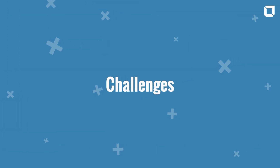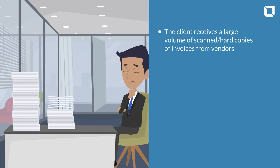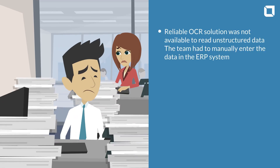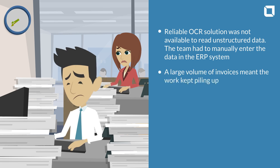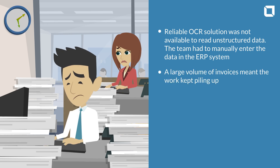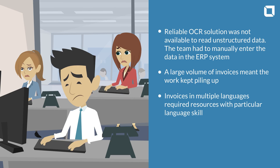Challenges: The client receives a large volume of scanned hard copies of invoices from vendors. A reliable OCR solution was not available to read unstructured data, so the team had to manually enter the data in the ORT system. A large volume of invoices meant the work kept piling up. Invoices in multiple languages required resources with particular language skills.